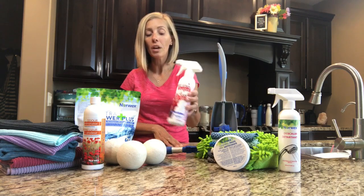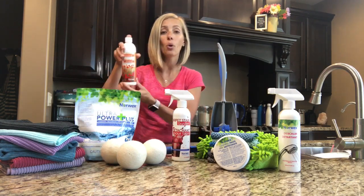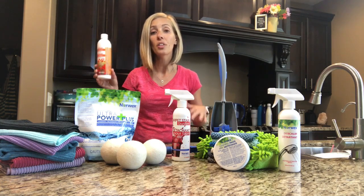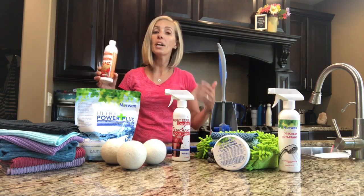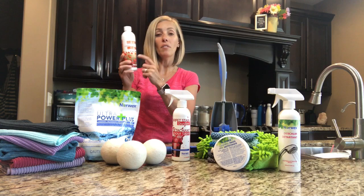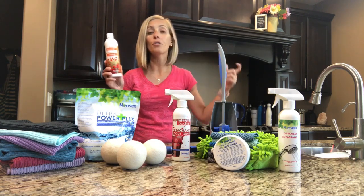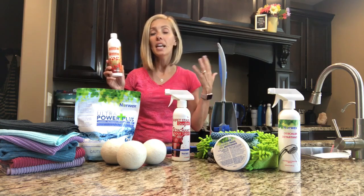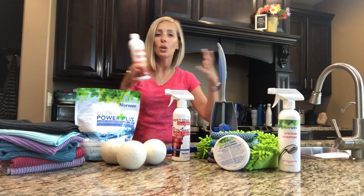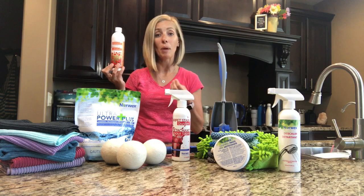We have the carpet stain buster as an enzyme product, and also our odor eliminator. I love this for the laundry. Sometimes you get a stinky cloth here or there — with proper care and use you shouldn't really struggle with smells. However, this odor eliminator, again made with enzymes, is a concentrate so you can dilute it down, spray it on furniture or pet beds — it has kind of a baby powder fresh smell. You can use it as a deodorizer or put it right in your laundry machine with your laundry to give it a nice smell.